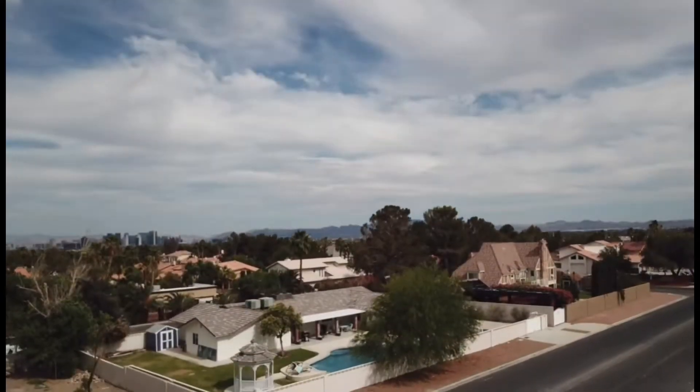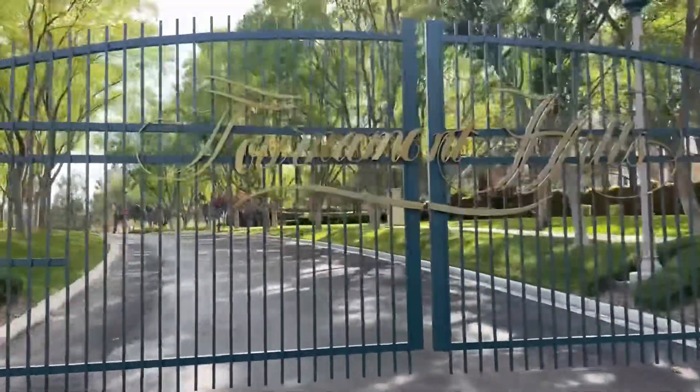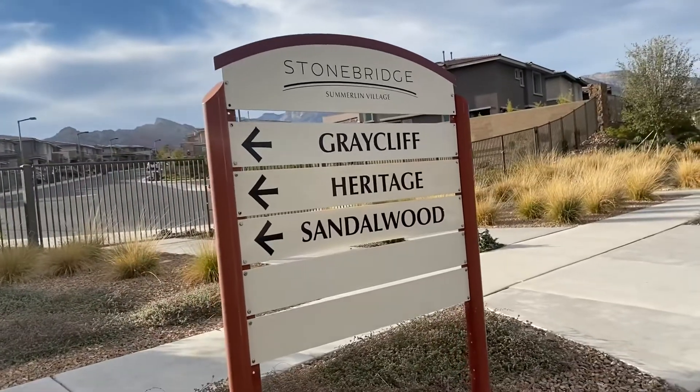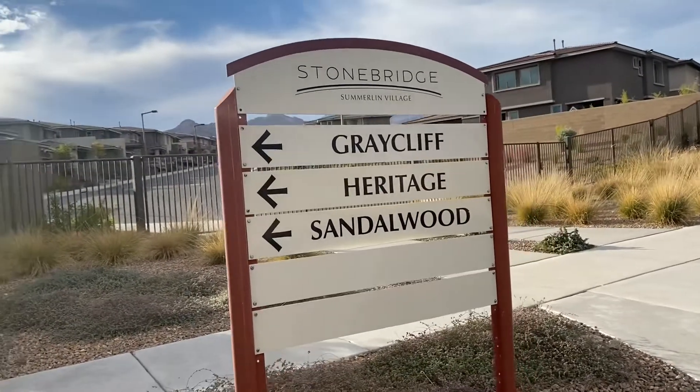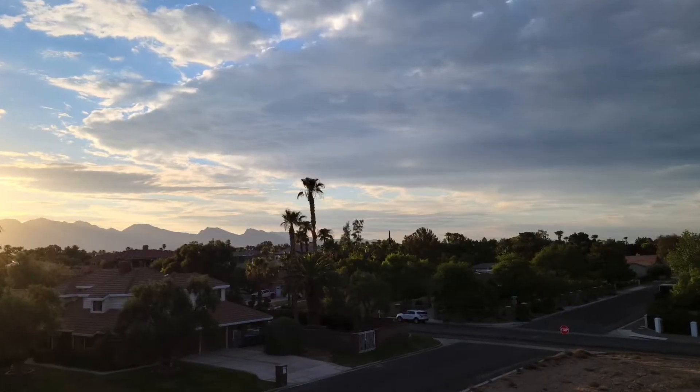On average, homes built in this area were built in the early 90s, which means no association fees. Unlike many other Las Vegas neighborhoods, Section 10 does not have the common HOA fees or SIDs and LIDs that are highly common in other areas such as Summerlin and other large master-planned communities across the Las Vegas valley.